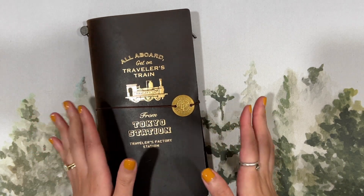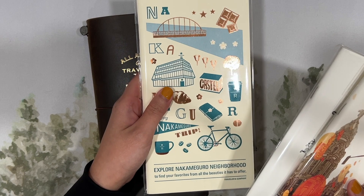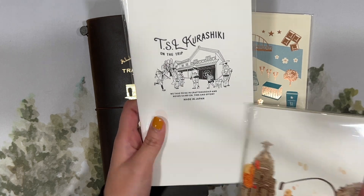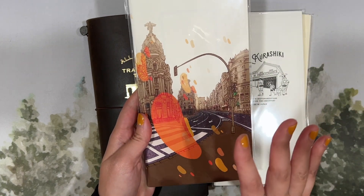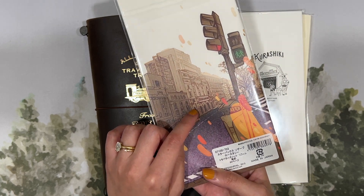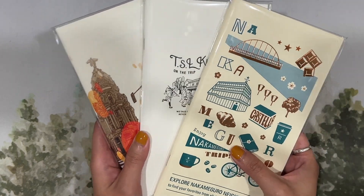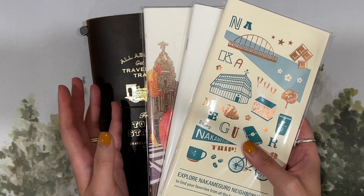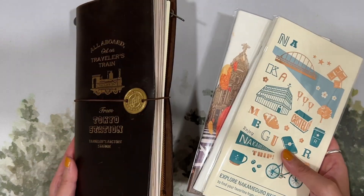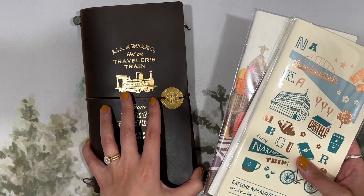I'm going to use one of my many special edition inserts from Traveler's Company — a Nakameguro one from Starbucks Reserve in Tokyo, one from Superior Labor in Kurashiki, and one from a Madrid pop-up in Spain from 2019. I have so many beautiful refills just sitting there, so instead of saving them for special occasions, I want to use them for regular memory keeping. There's no fixed method — if I want to journal about something I will; if not, I won't. It'll be more low-key next year.